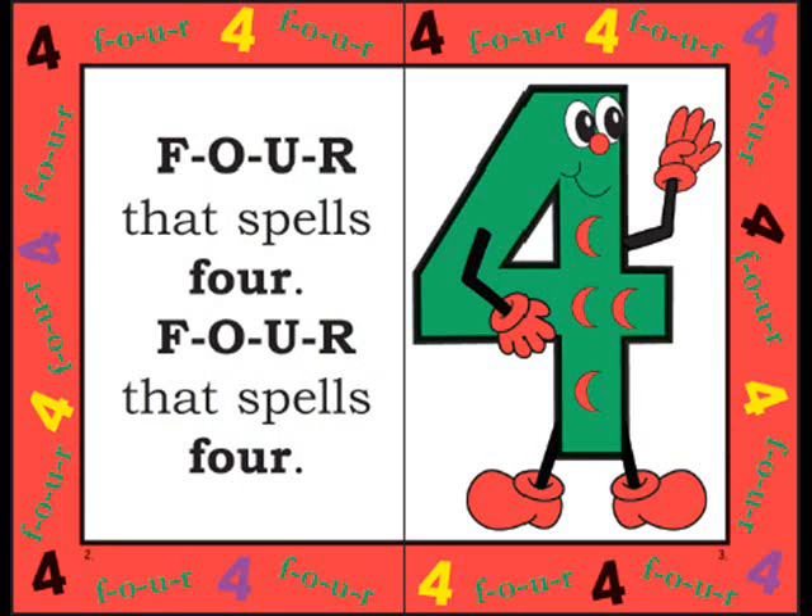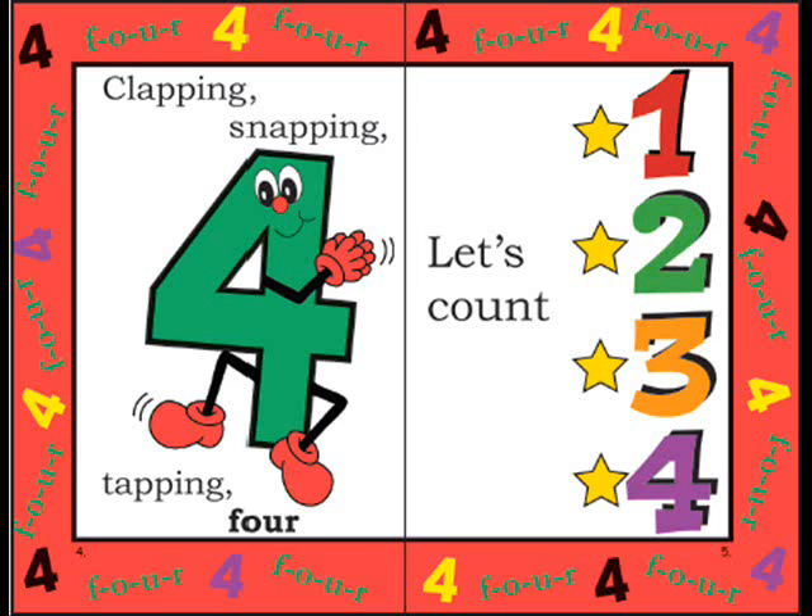F-O-U-R, that spells four. F-O-U-R, that spells four. Clapping, snapping, tapping fours. Let's count: one, two, three, four.